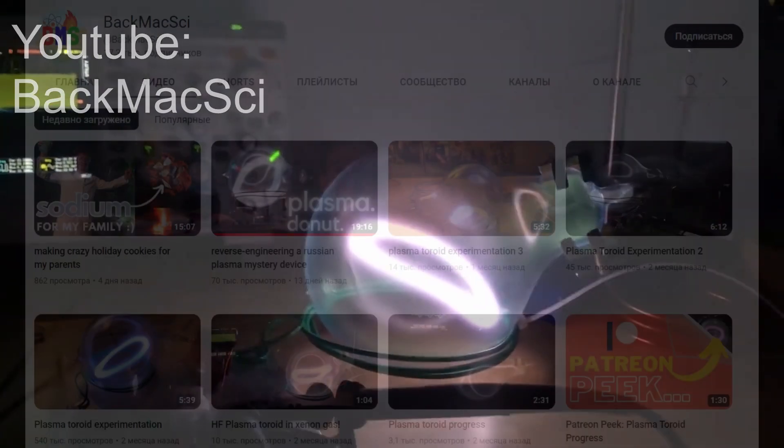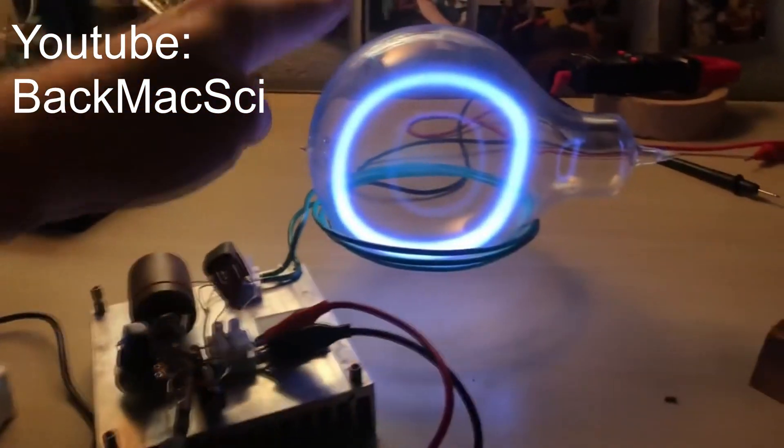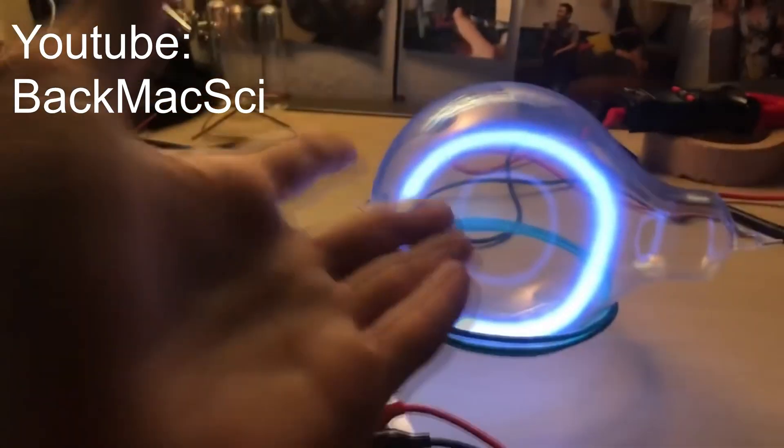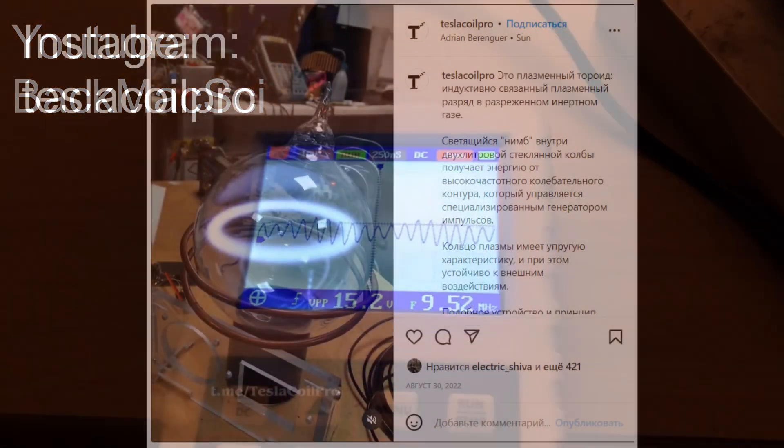Hi guys. In this video I just wanted to talk a little bit about the recent topic of plasma toroid that has been discussed quite actively in the high-voltage community on YouTube, and I wanted to share the information that I have about this type of discharge.